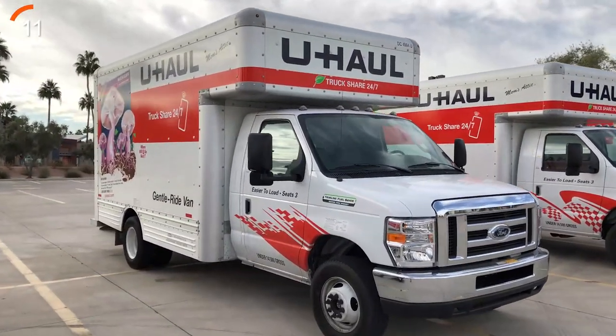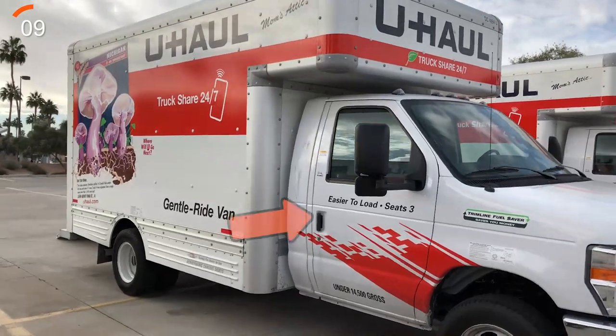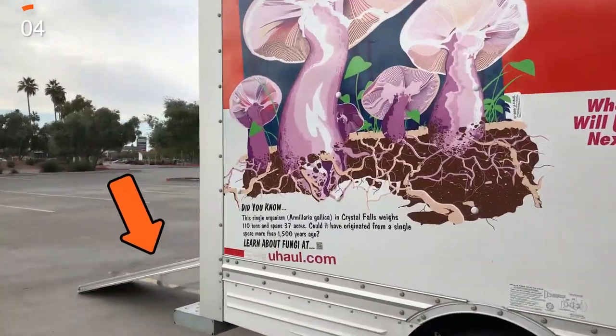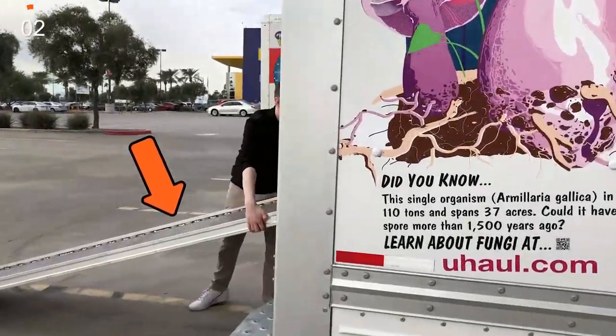All these vehicles come equipped with mom's attic, comfort cabs, low decks, and wide easy loading ramps to make moving easier on you and safe for your furniture.